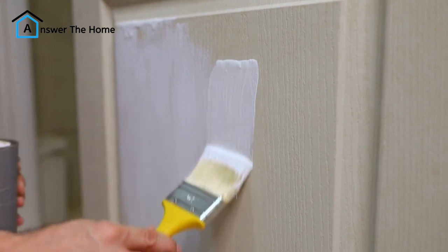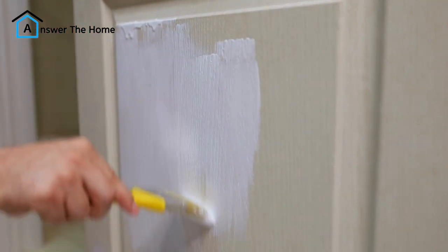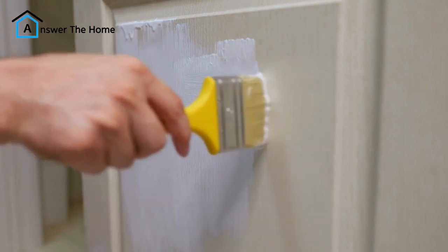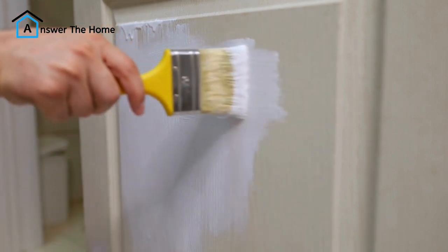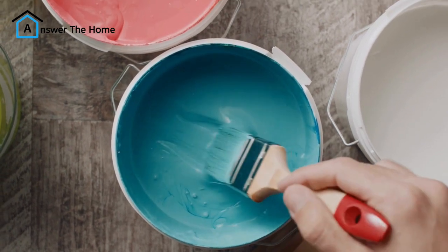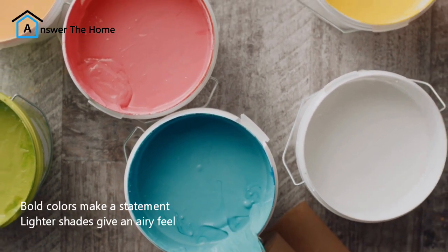Project 1: Spruce up your door. Is your front door looking a little tired? A fresh coat of paint can make a world of difference — it's a classic DIY for a reason. For under $50 you can grab a gallon of paint and completely transform the entrance to your home. Pro tip: don't forget about the power of color. Bold colors make a statement, while lighter shades create a more airy feel.